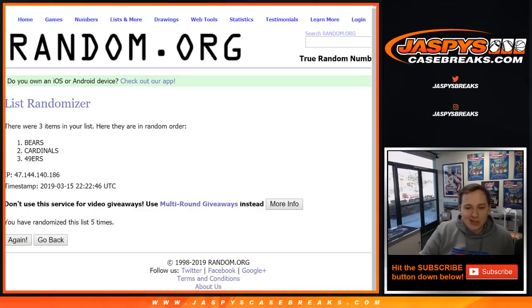So there you go — thanks everybody for getting in. That was 2018 National Treasures Football, four box case break, Pick Your Team number two.